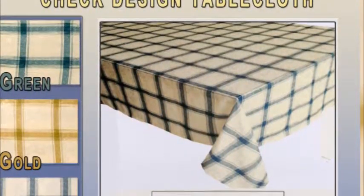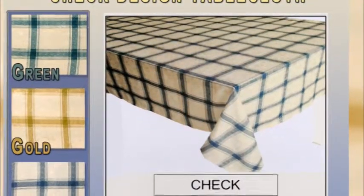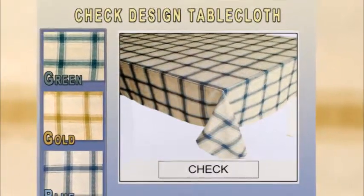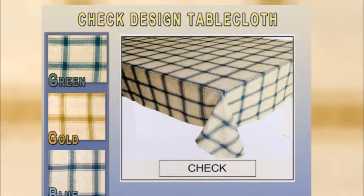This is the Czech tablecloth on clearance at a discounted price. Add a touch of elegant style to your home with this bright, bold multicolor Czech tablecloth, which features a colorful all-over checkered pattern and brings a pop of color to your table setting.